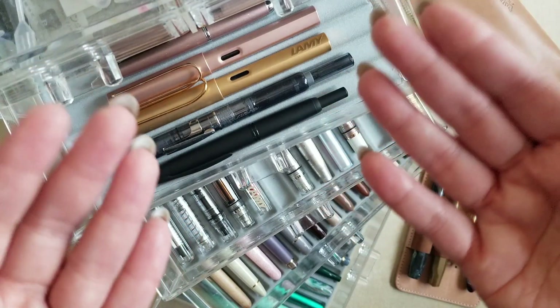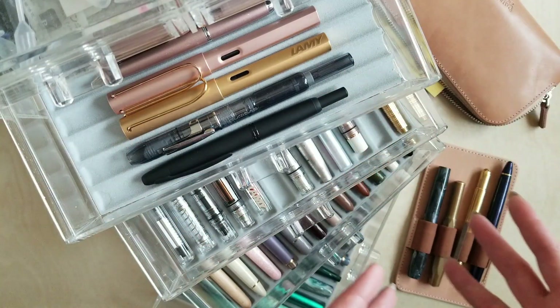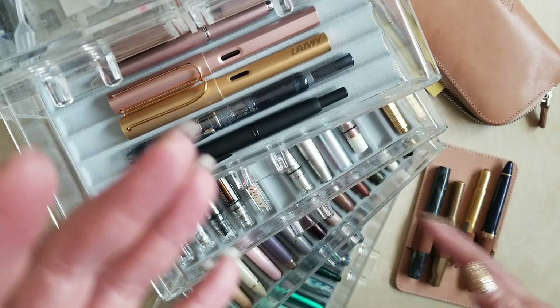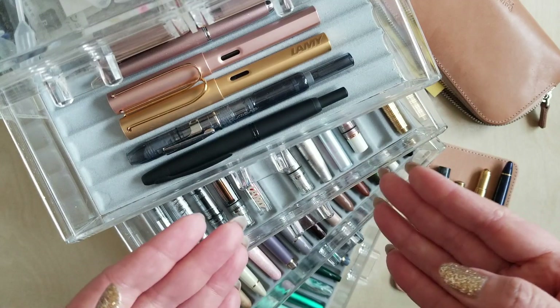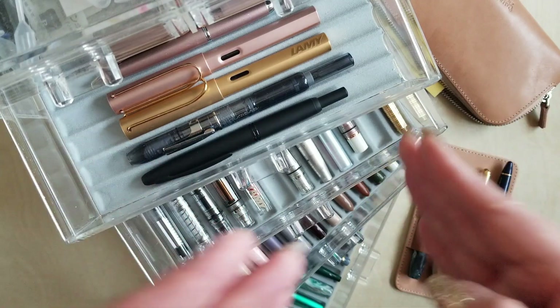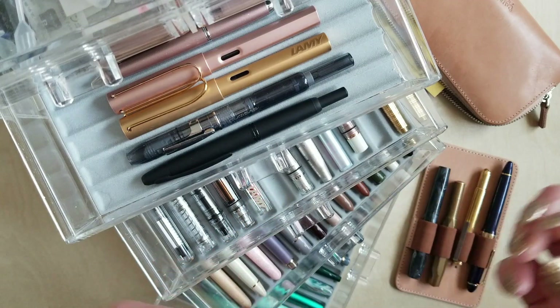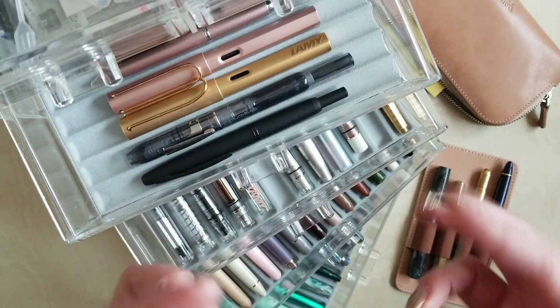Anyway, I'm going to try and run through the pens pretty quickly. I'll only really focus on the ones that were integral to my collection process or that have really interesting nibs, but I will talk a little bit about all of them. Hopefully this will not be an obscenely long video and it will at least be interesting. Fingers crossed.